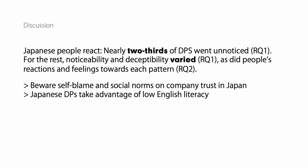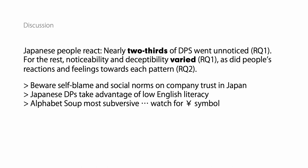We also have to be careful of the low English literacy levels among the population and the DPs that can take advantage of that. Alphabet soup in particular was the most subversive. We need to be careful of symbols that cross linguistic boundaries but have very different meanings in commercial contexts, such as the yen symbol here.